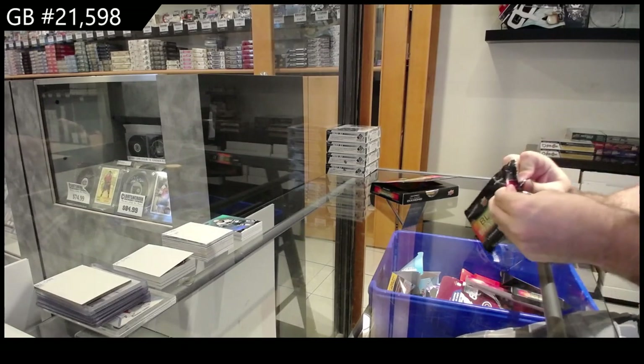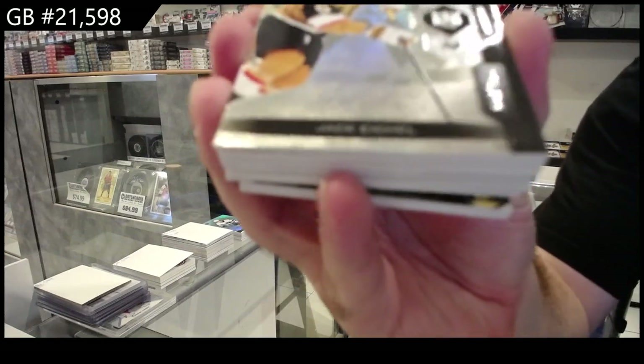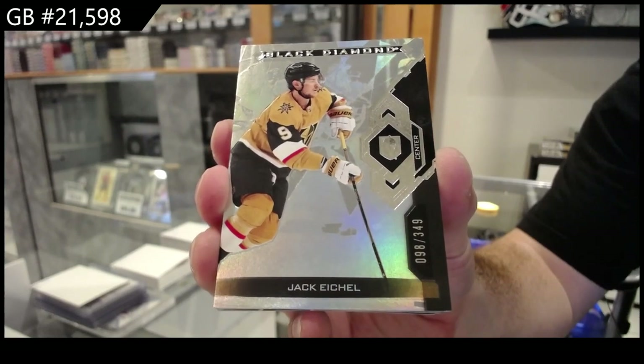Holy moly, bulletproof pack right there. Looks like it's gonna be a cool card though. We've got a 349 for Vegas of Jack Eichel — over 1.3 million, my god.